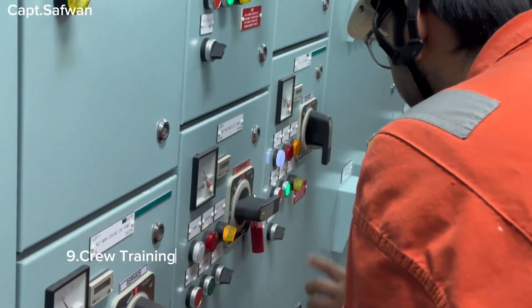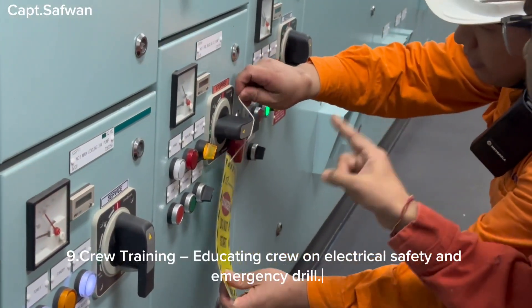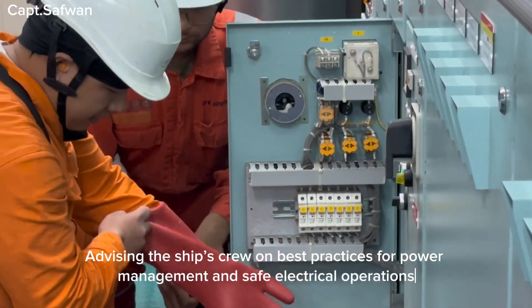Nine, crew training — educating crew on electrical safety and emergency drills, and advising the ship's crew on best practices for power management and safe electrical operations.